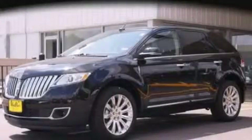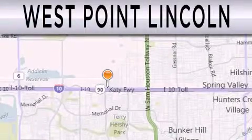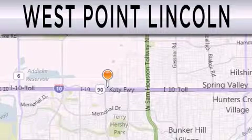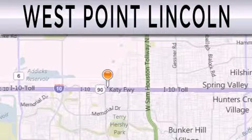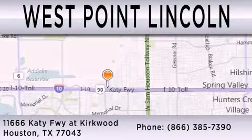Stop by today and test drive this automobile for yourself. West Point Lincoln is dedicated to doing everything possible to ensure that the experience you have selecting your next vehicle is as pleasant as possible. We're located at 11666 Katy Freeway at Kirkwood in Houston.